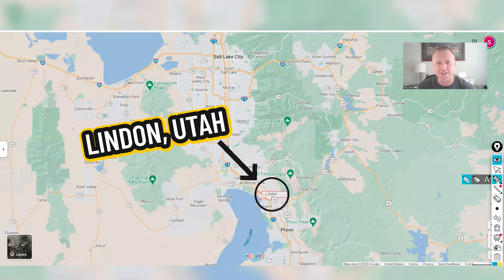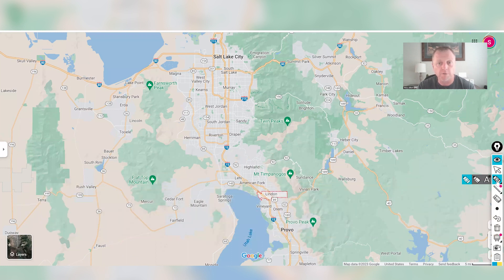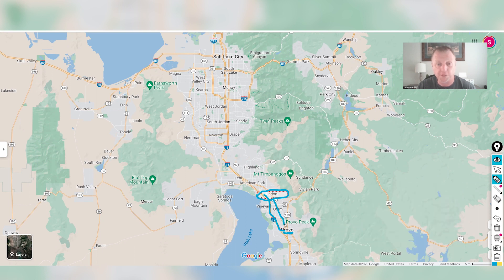Here is a look at Linden, Utah on the map. We're located in Utah County, pretty centrally between Lehigh and the Provo area — Provo being the major market in Utah County. You can see the area outlined in red. From Linden down to Provo is only about a 16-minute drive, and you can take I-15 or State Street through the Orem area. Heading north up I-15 to Lehigh is only about 15 minutes.